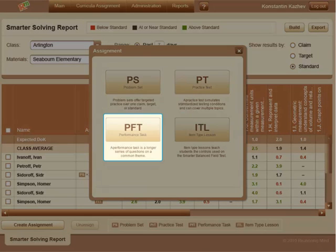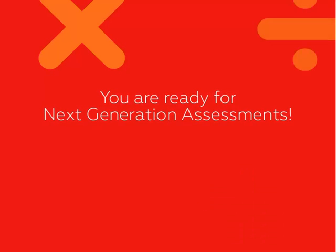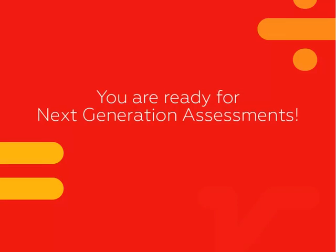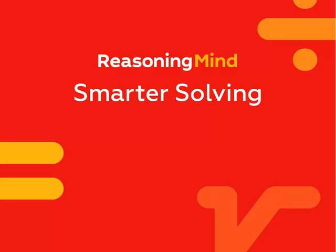Whether your goal is review, response to intervention, or preparing for advanced assessments like PARCC and Smarter Balanced, Reasoning Minds Smarter Solving will help you get the job done.